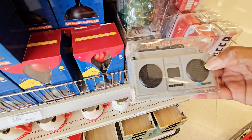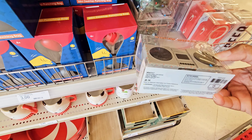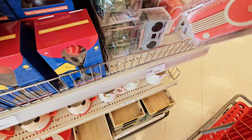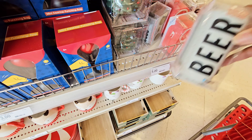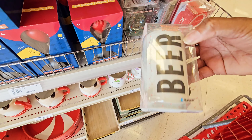Then you have the little old school radio — I had a radio like this back in the day. Bluetooth. That's five dollars. You have this radio, that's five dollars also. And this one shaped like a can of beer — five dollars for that too.